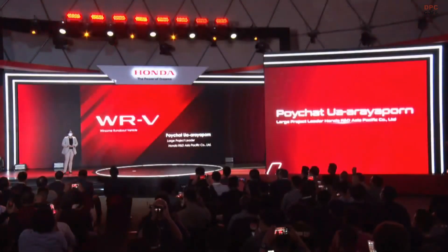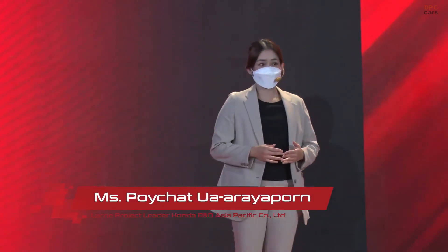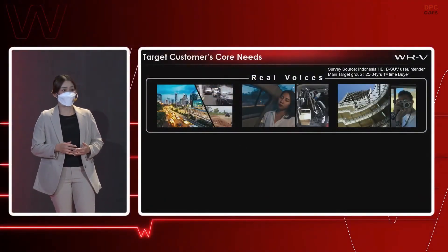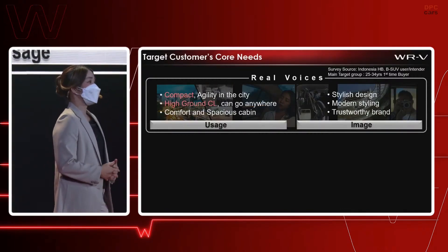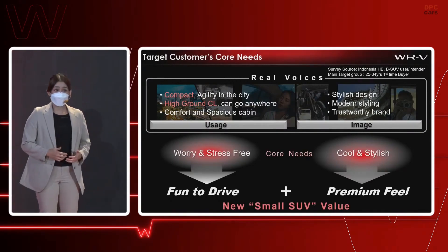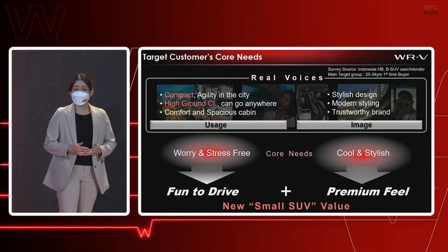Thank you for introducing me. I am glad to be invited here to tell you the big story and winning points of this new model, WR-V, which stands for Winsome Runabout Vehicle. Five years ago, the project started from surveying the needs of Indonesian hatchback and B-SUV customers. We found out that they want a car which is compact, agile, with high ground clearance, but must still look modern and stylish. This implies the core needs of a body- and stress-free car, which makes it fun to drive, while a cool, stylish image enhances the premium feeling — the values we want to fulfill with this new small SUV model.